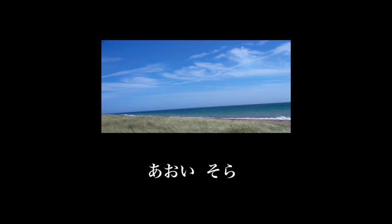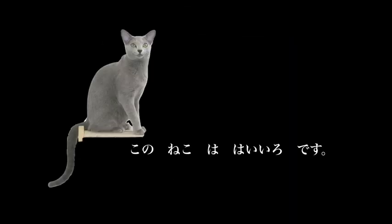You may often hear the expression aozora — blue sky. And this cat is grey colour; you also sometimes hear a grey expression used for that.